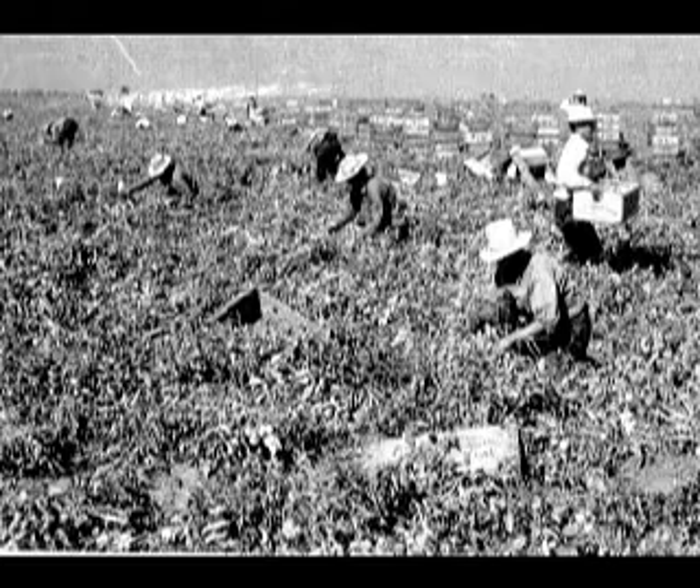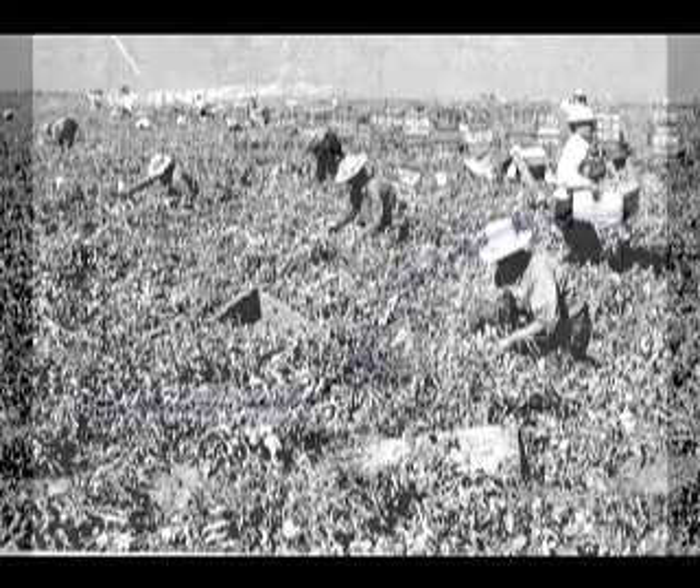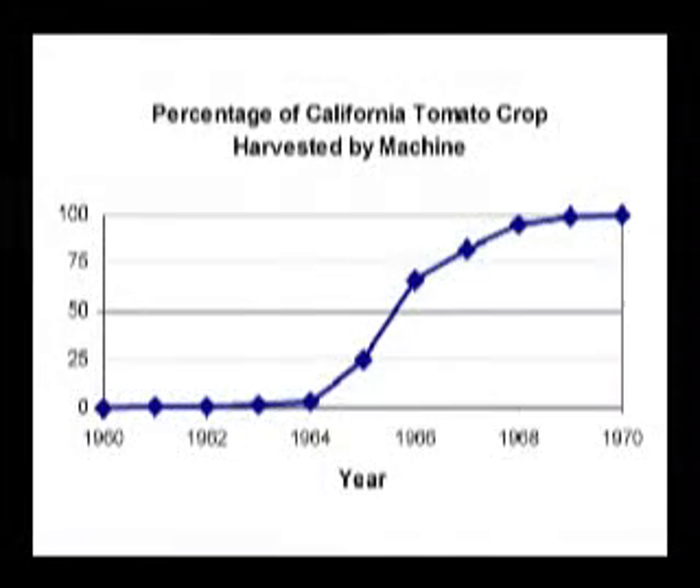Prior to 1964, processing tomatoes were picked by hand. That year, Congress ended the Bracero program that had brought laborers from Mexico to the United States. Five years later, most processing tomatoes were harvested by machine.